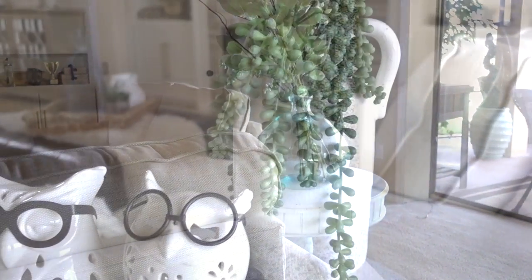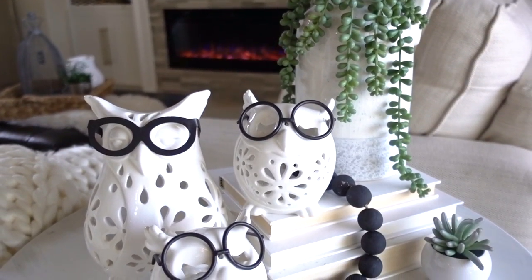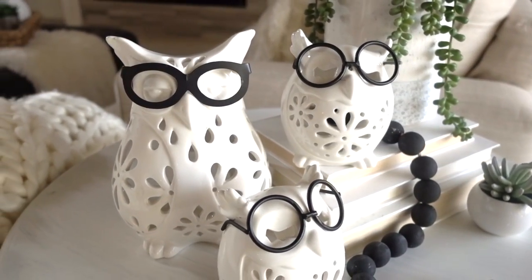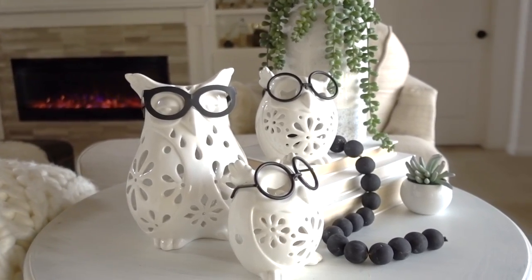I removed my planter off my side table and replaced it with these adorable tea light owls with glasses. The owl is ceramic and the glasses are iron — they're whimsical and fun, and beautiful at night. You can get them from Pier 1. I hope you took away some great tips, and I'll have more inspiration videos coming your way. Thank you all for watching.